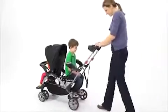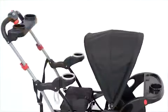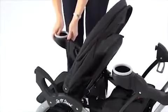Once my child is older, they have the option to sit or stand in the back or sit in the front. This stroller also has five cup holders, two of which are removable and can be positioned in the front or rear.